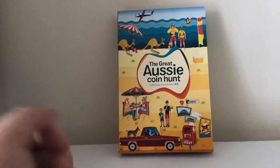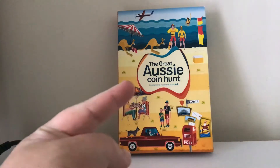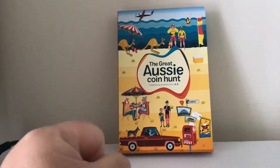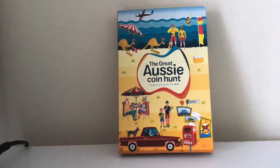Hello all, welcome back to another video. This time I'm reviewing the Great Aussie Coin Hunt that has officially ended for me, because it was over four weeks and you virtually had to spend money to actually get a coin. So you're probably wondering: why is it called the Great Aussie Coin Hunt celebrating Australia from A to Z?